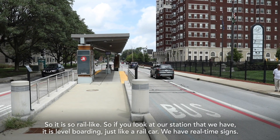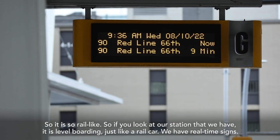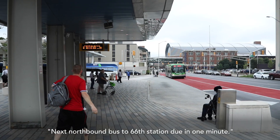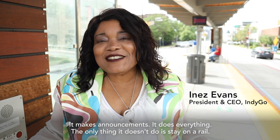If you look at our station, it is level boarding just like a rail car. We have real-time signs — 'Next northbound bus to 66th station due in one minute.' It makes announcements. It does everything. The only thing it doesn't do is stay on a rail.